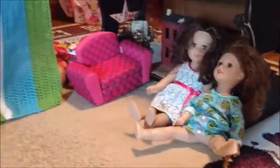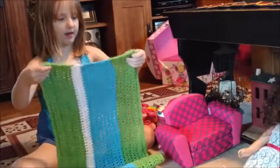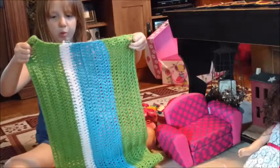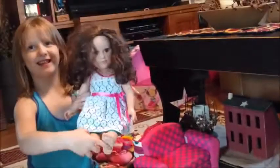This is the blanket that my mom made her. It's soft, neat, and it's green, white, and blue. And for the grand finale — Grease!